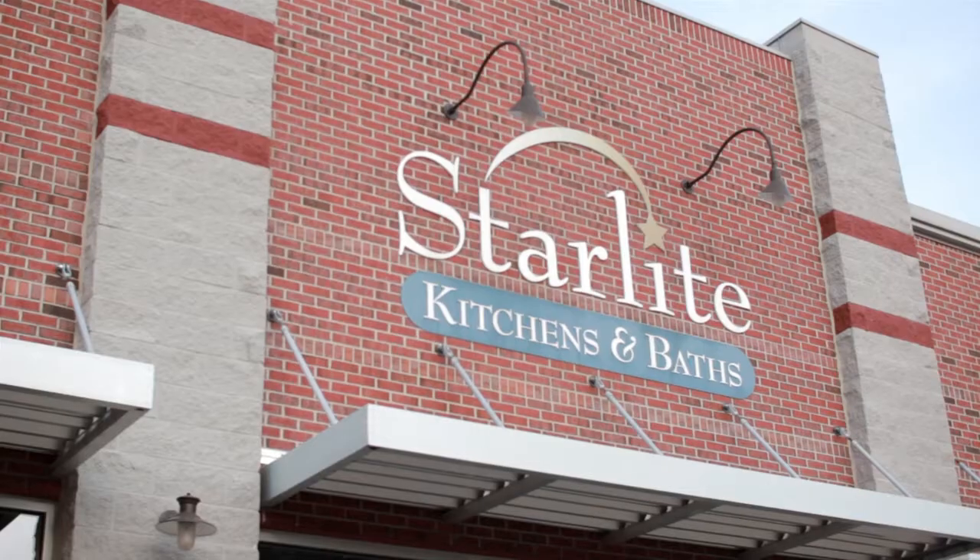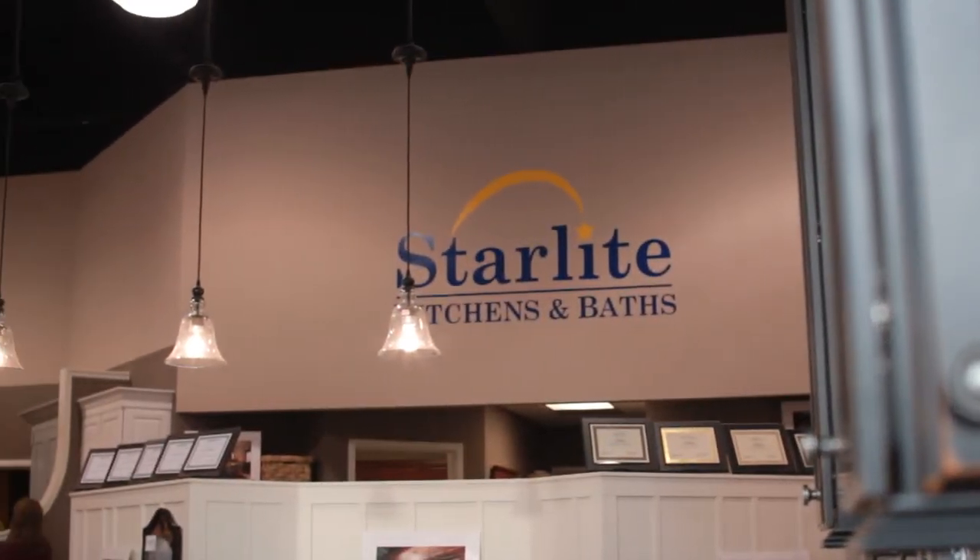If you're looking for more information about countertops or about any of the other services and products that Starlight offers, you can go to our website at www.starlightkitchens.com — that's S-T-A-R-L-I-T-E kitchens.com. Or you can check us out on Facebook or on Houzz.com, where you'll see lots of different pictures of kitchens, baths, and other areas of your home. You can also call us at 616-583-9304, or stop in our showroom at 365 84th Street, just west of 131.